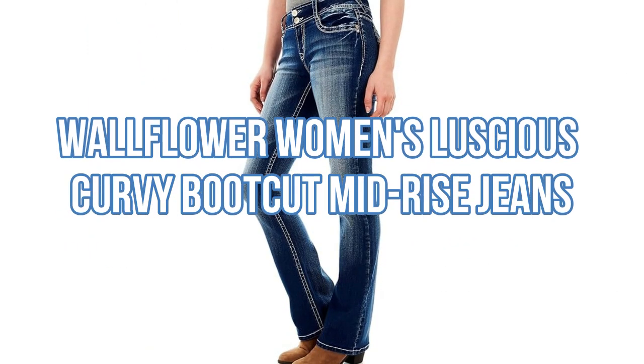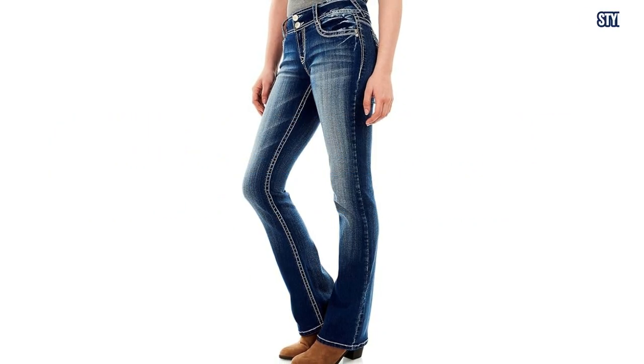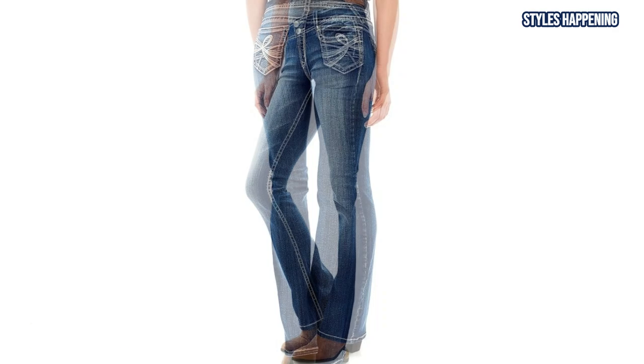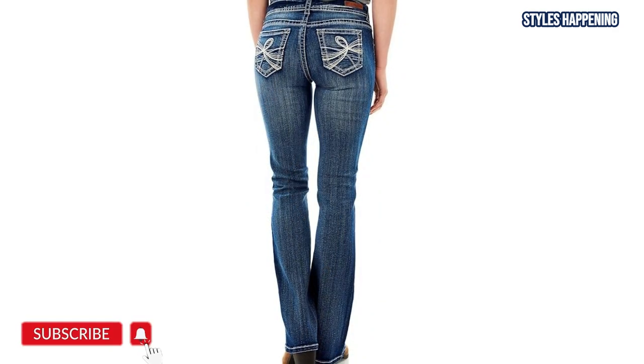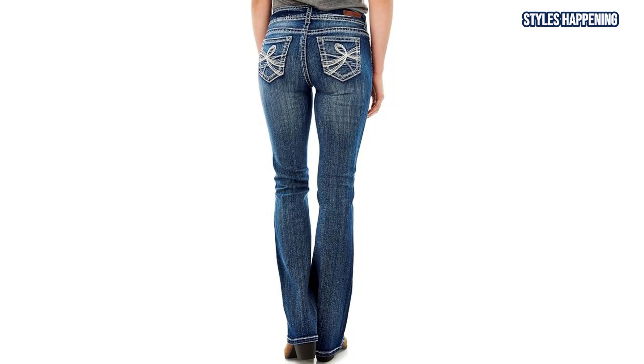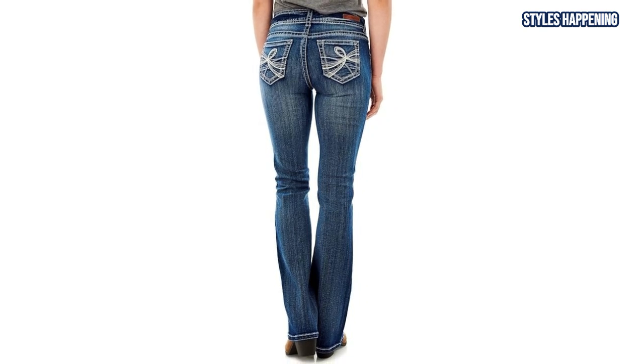First up is the Wallflower Women's Luscious Curvy Bootcut Mid-Rise Jeans. Designed with a contoured waistband and roomier fit through the hips and thighs, these jeans are perfect for curvy figures. The Insta-Stretch denim ensures the jeans never lose shape, giving you both style and comfort every day.